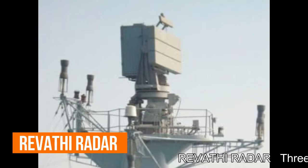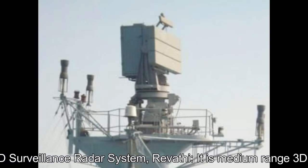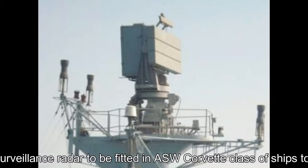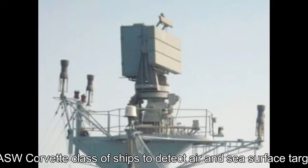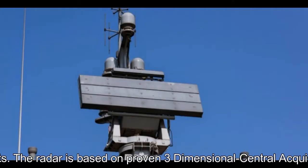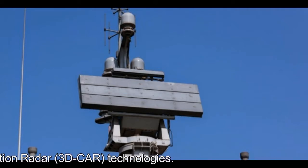Revathi 3D Surveillance Radar System: Revathi is a medium-range 3D surveillance radar to be fitted in ASW Corvette-class ships to detect air and sea surface targets. The radar is based on proven three-dimensional central acquisition radar technologies.